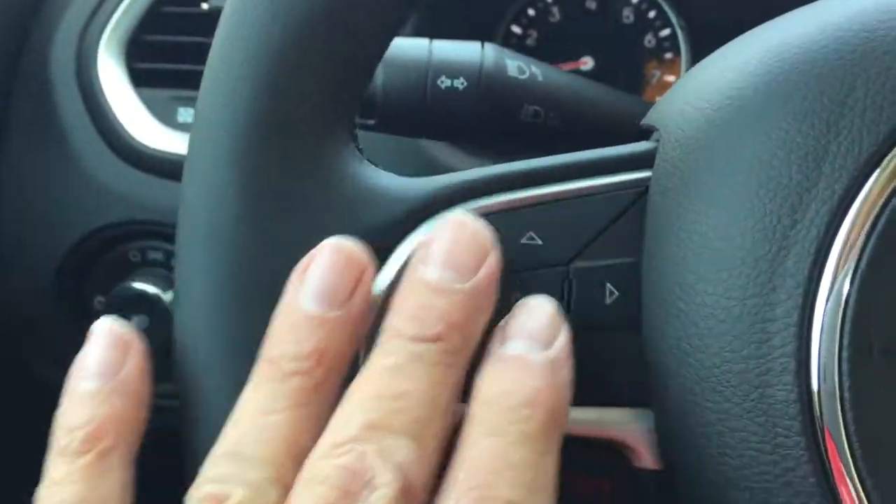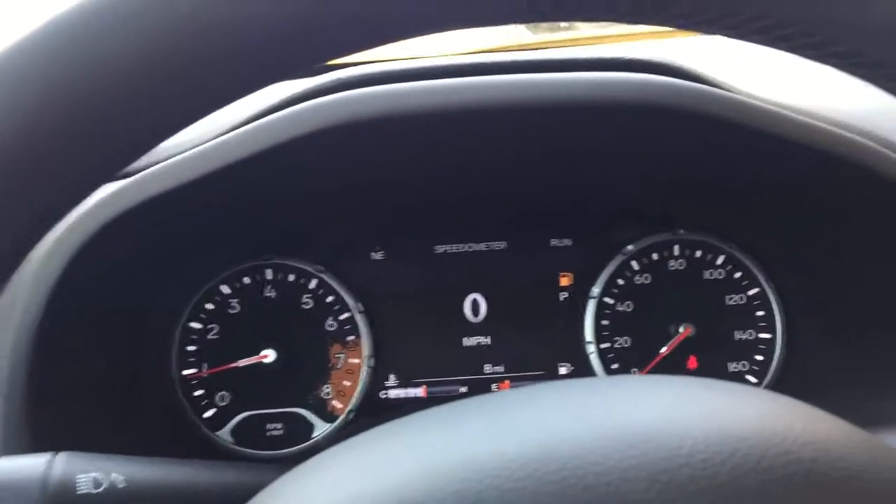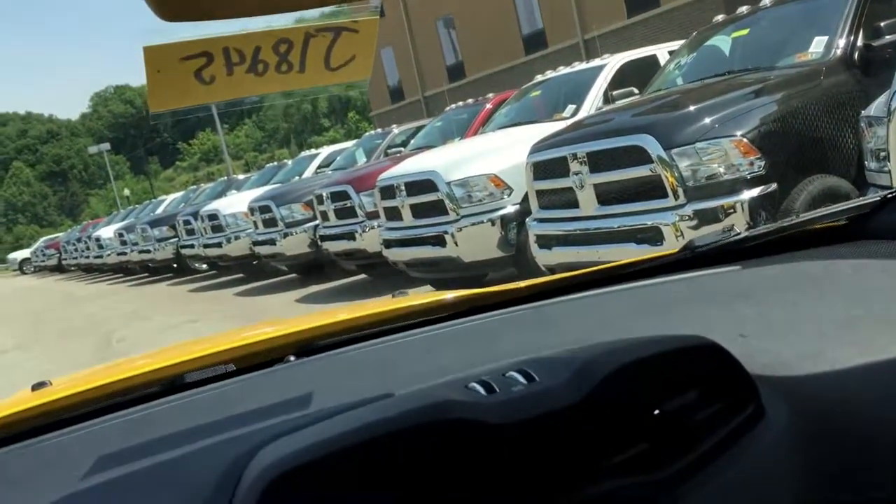It also has fully functioning cruise control and a driver information center controlled by buttons on the left side of the steering wheel, automatic on/off headlights along with fog lights. This is a super nicely equipped vehicle.